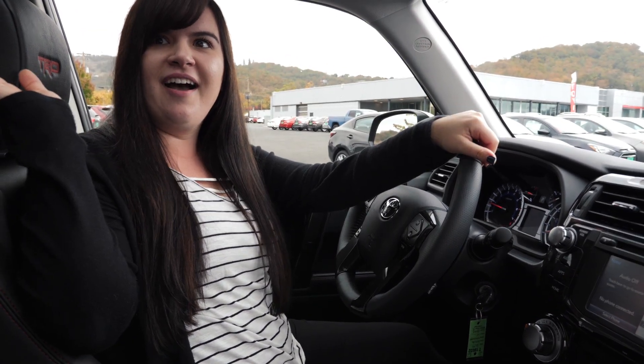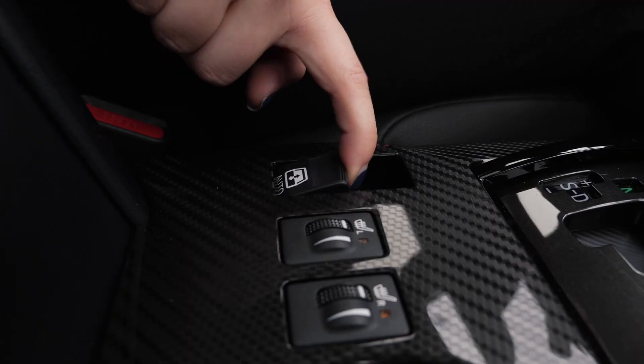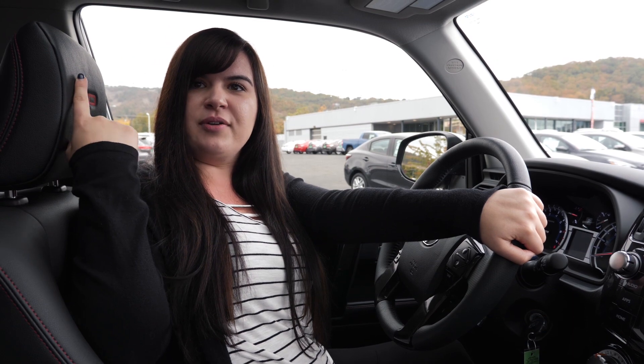I know my favorite part — the back window. That thing rolls down. Look at that. That's my favorite part. And they have the TRD. This and the Pro are the only ones that have that.